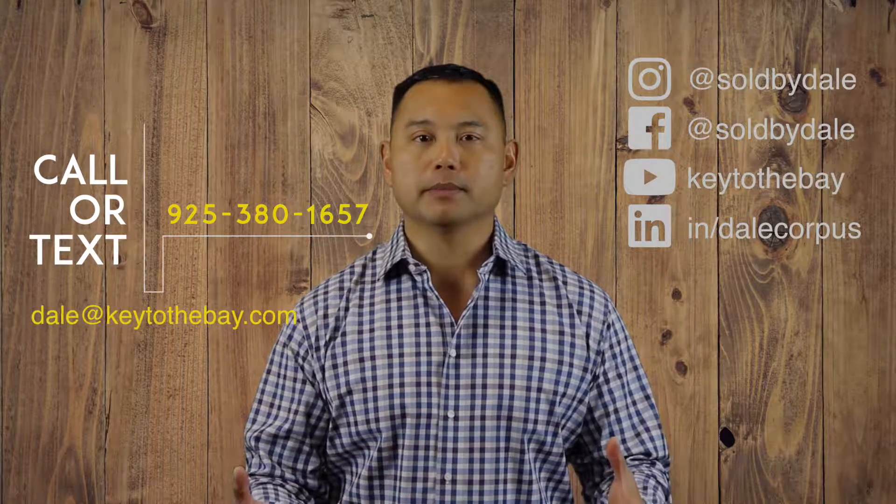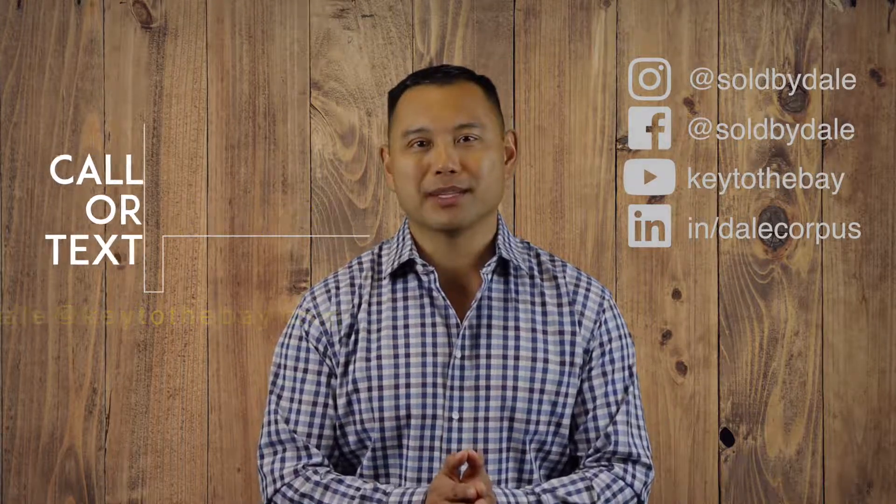If you are a buyer, you really need to be prepared — things move really quickly. I recommend setting up a buyer consultation with me, where I go over the home buying process from A to Z of what really happens to get your home purchase. Feel free to connect with me on social media, call or text me, or email me, and I will see you next month.